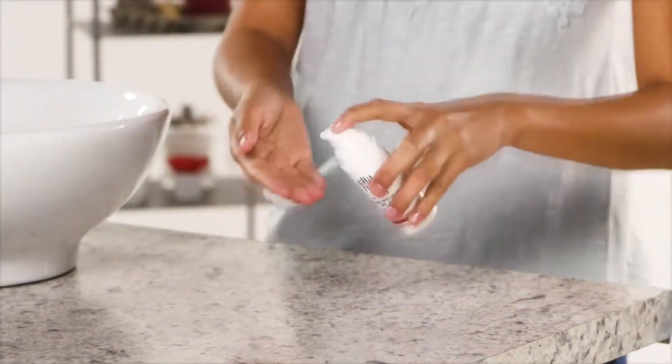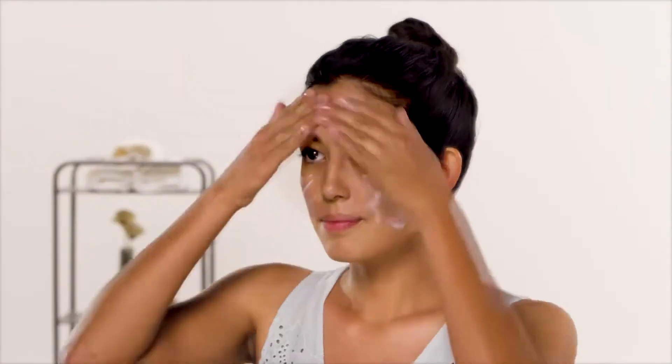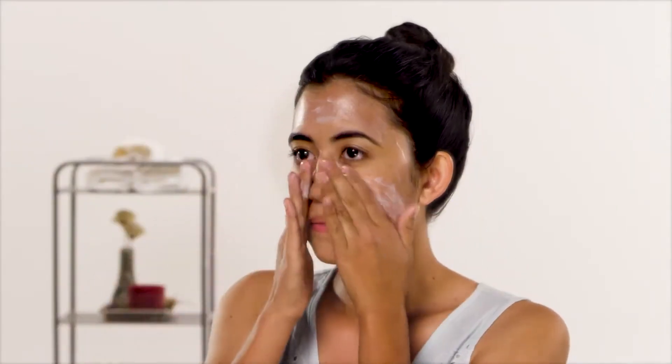And lastly, top it all off with an oil-free sunscreen. A broad-spectrum SPF of at least 40 or more with 9% zinc oxide that doesn't leave a white cast is the EltaMD UV Clear. Everyone loves this one because it's non-greasy, and I personally use it currently as it works amazingly.